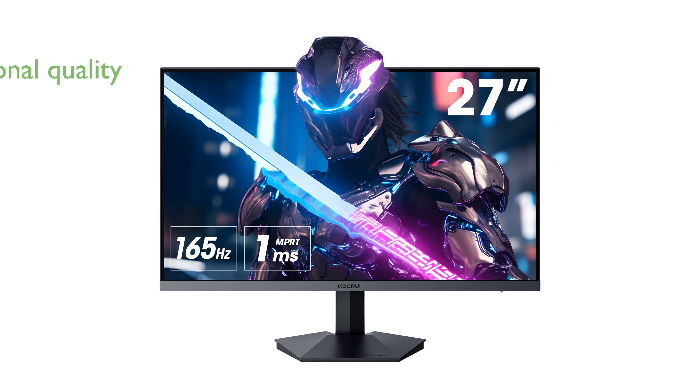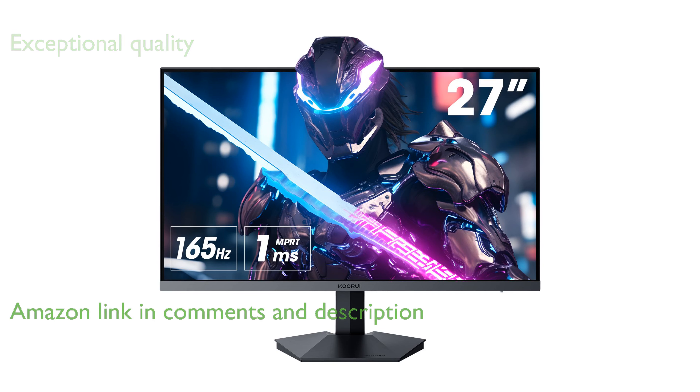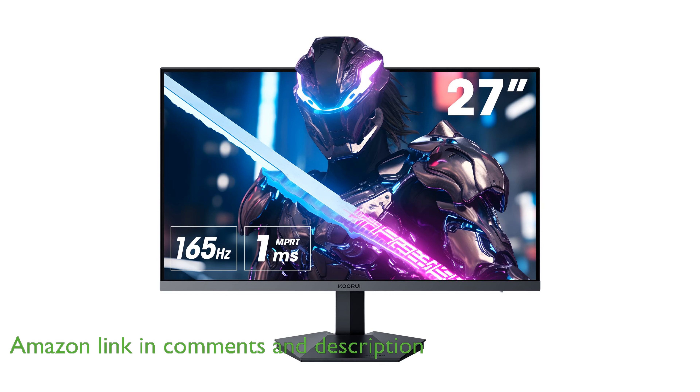The Kurui 27-inch FHD gaming monitor offers exceptional picture quality with its 1920x1080 resolution and DCI-P3 90% wide color gamut, bringing your visuals to life in over 16.7 million colors.